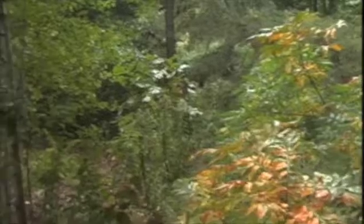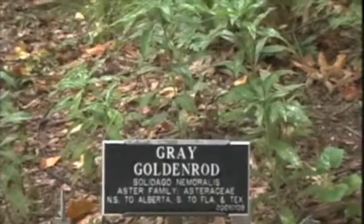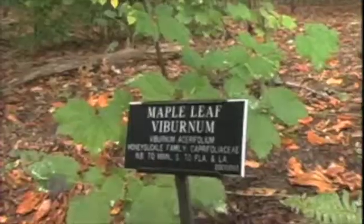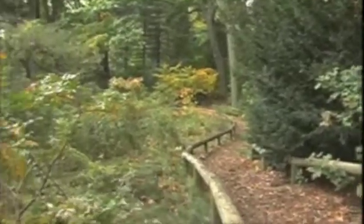We are in the native flora garden at the Brooklyn Botanic Garden, which is one of the oldest gardens. The goal of the native flora garden is to collect, preserve, and grow for display plants that are growing roughly within a 50-mile radius of the New York City area.